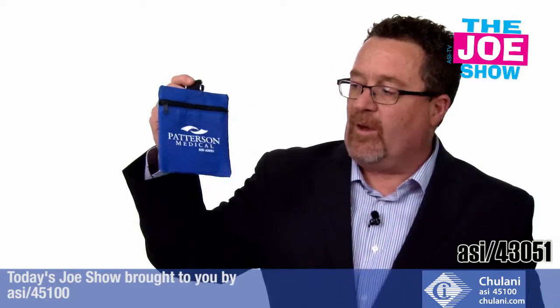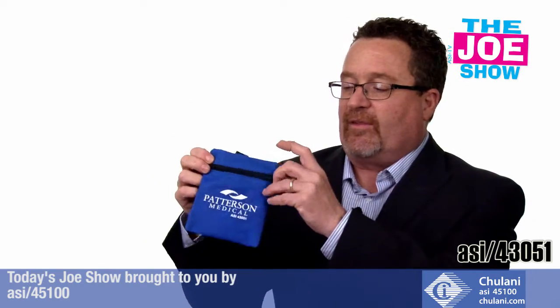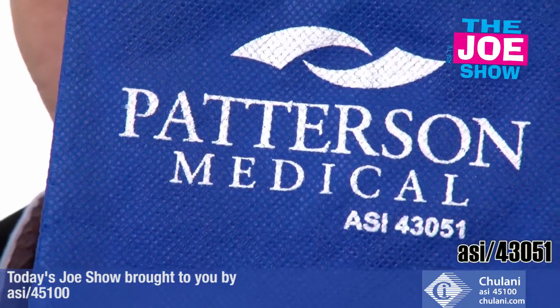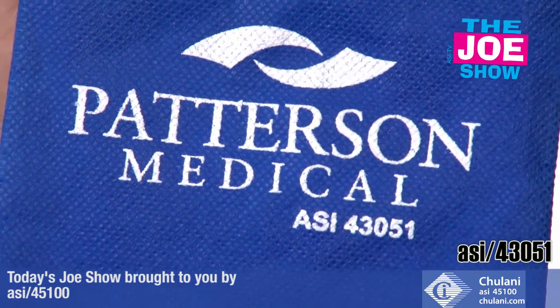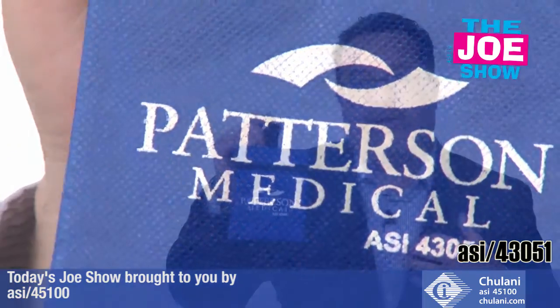Let me show you this next product. We've got a little first aid kit. Inside the zipper pouch, we've got some bandages and some antiseptic wipes. Once you use them, you can fill it up with other products. It's great for walks, charity walks, charity runs — give it to people when they check in, and you can put other products in there if you want.